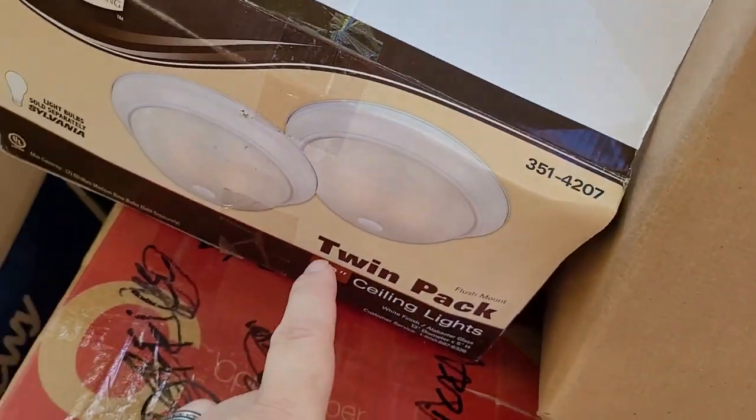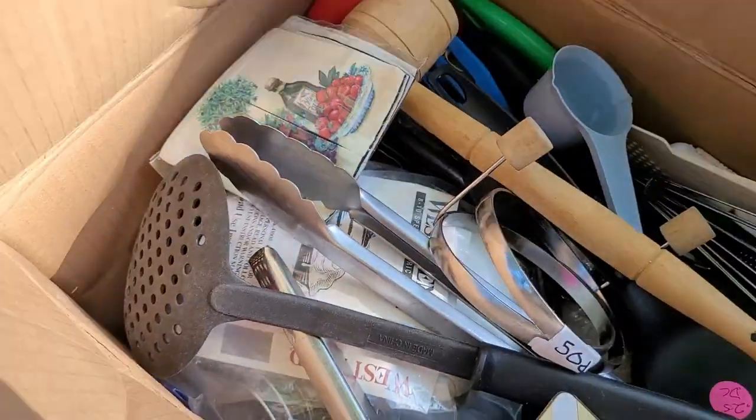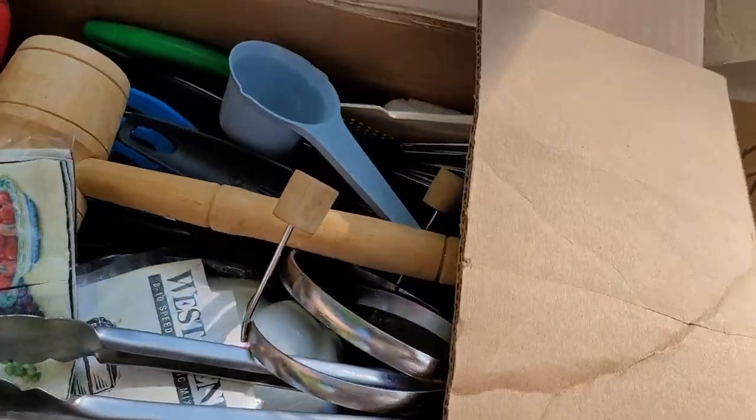They're actually light fixtures. That's how you can tell a man designed these — seriously. Can't get any more obvious. And kitchen stuff. All right, let me set these boxes aside and go through them — if we find anything good, we'll let you know.